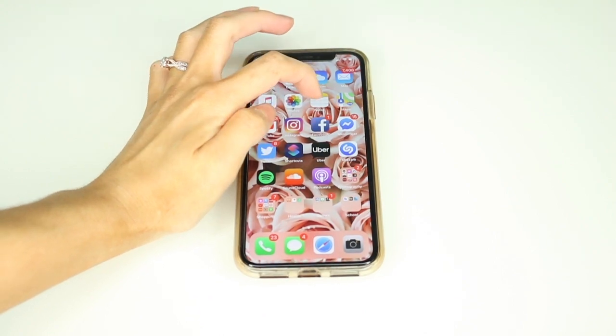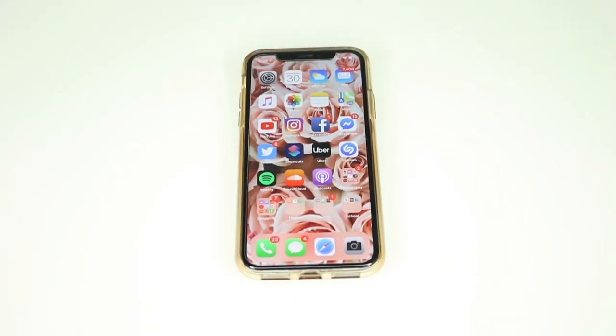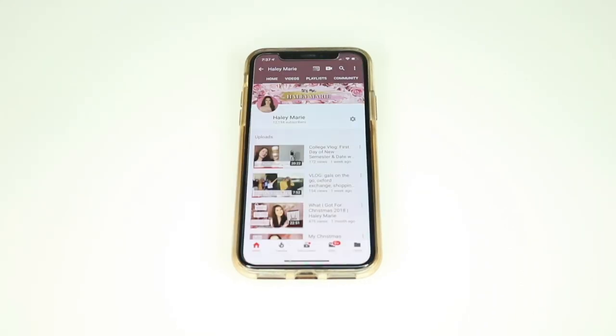The next app I want to talk about is Notes. I'm not going to open it because it would ruin surprises, but I use it pretty much every single day to write down video ideas, outfit ideas, grocery lists, Instagram captions — all that stuff.